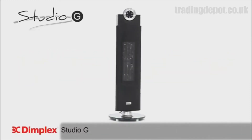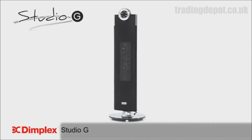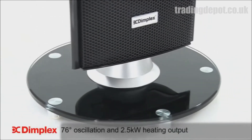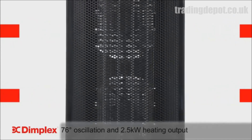Introducing the svelte and sophisticated Studio G speaker-style tower heater from Dimplex. With 76 degree oscillation, this contemporary portable heater is sure to warm your whole room and boasts a powerful 2.5 kilowatts of heating output.